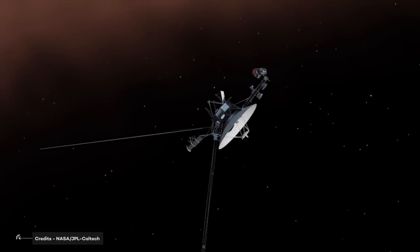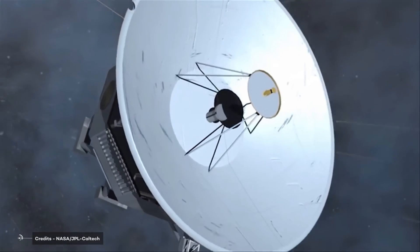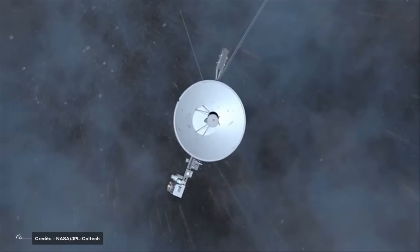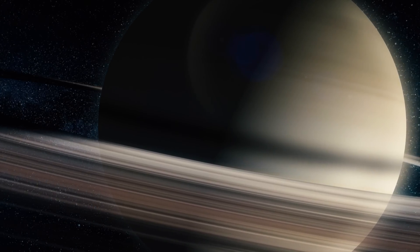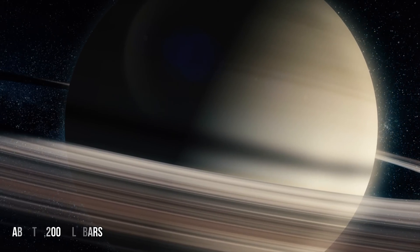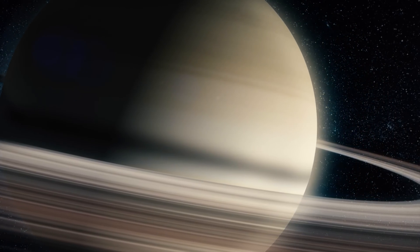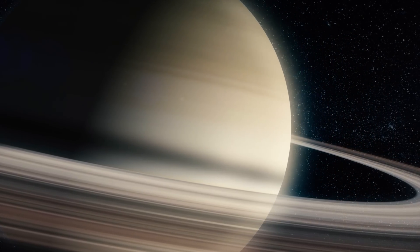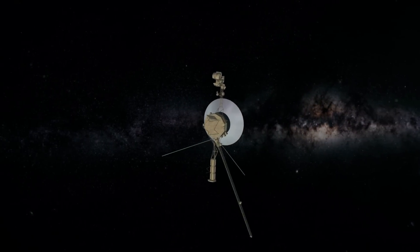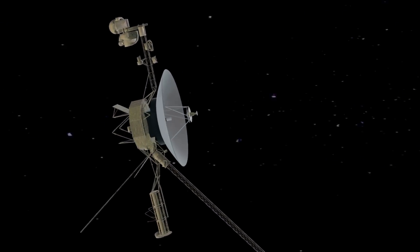Minimum temperatures of 82 kelvins were found at the 70 millibar level. Note that the surface pressure on Earth is 1,000 millibars. The temperature increased to 143 kelvins at the deepest levels of the probe, about 1,200 millibars. Near the North Pole, temperatures were instead about 10 degrees Celsius. Voyager's data provided us with really important pieces of information about Jupiter, Saturn, and their moons.